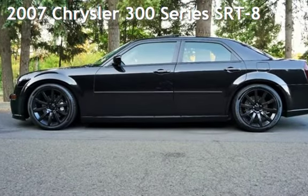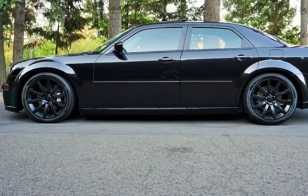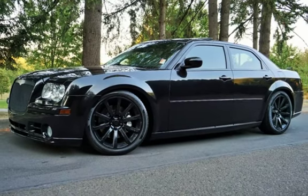Check out this pre-owned 2007 Chrysler 300 series. This four-door sedan has an eight-cylinder, 6.1-liter V8 engine, with rear-wheel drive and an automatic transmission.